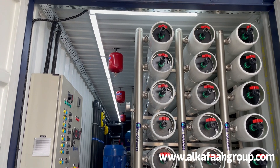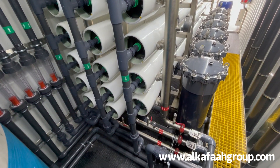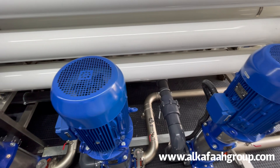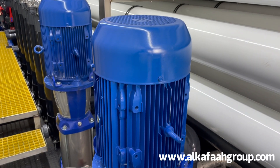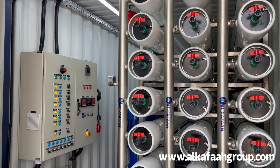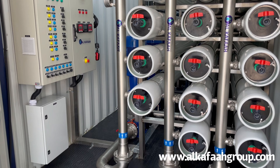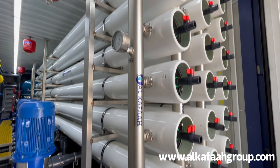The RO unit is designed to produce approximately 3,000 cubic meters per day of treated water and operates using three separate permeate streams. Each independent stream consists of an individual high pressure pump, pressure vessel stacks, high pressure stainless feed header, and brine control valves.